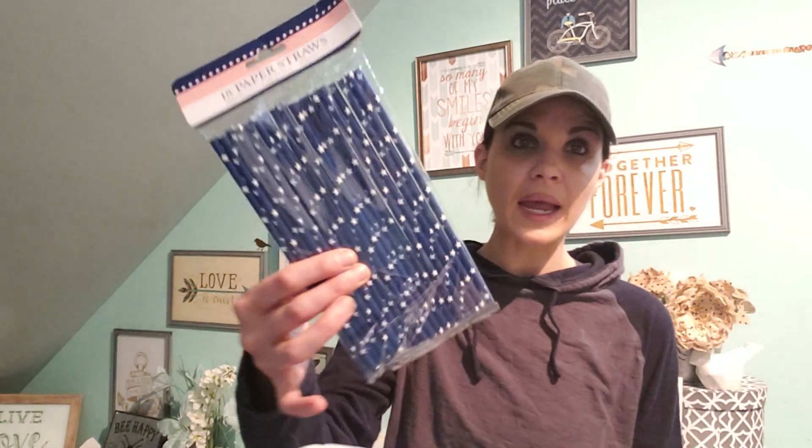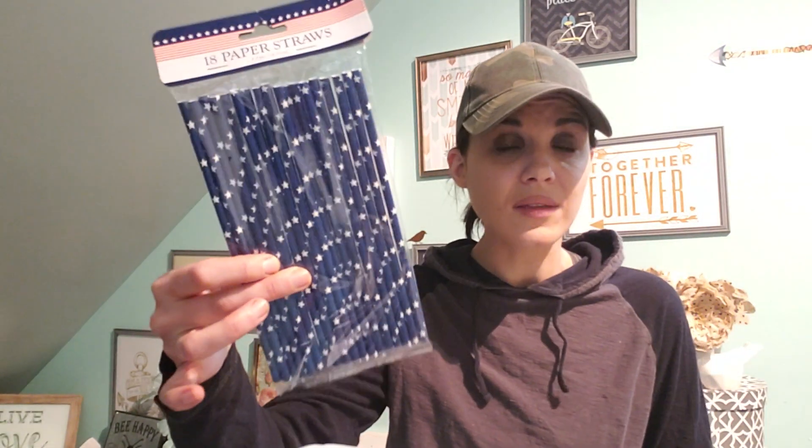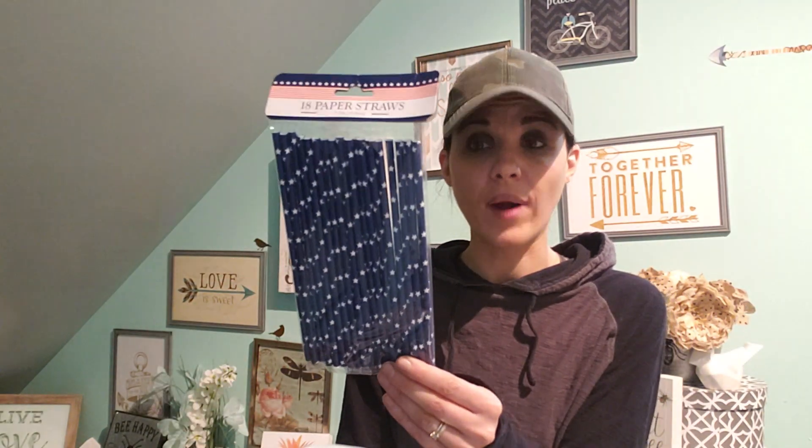In the 4th of July stuff, I got these straws. I thought these were really cool. They had them in red with the stars and red, white, and blue. And you get 18 of them.